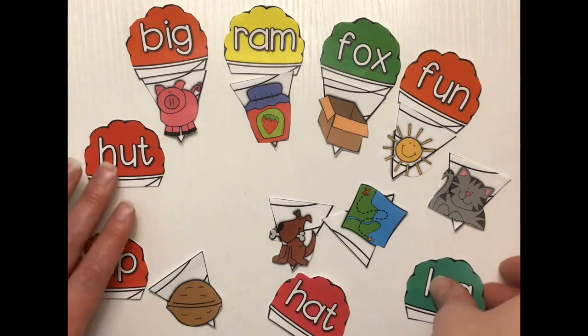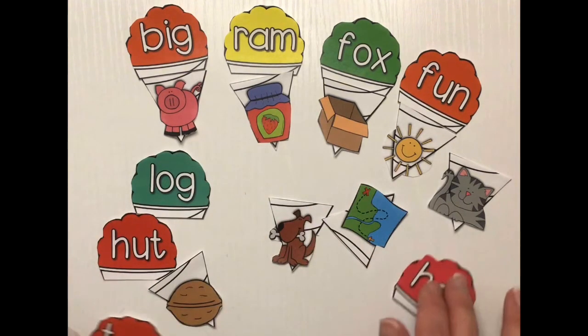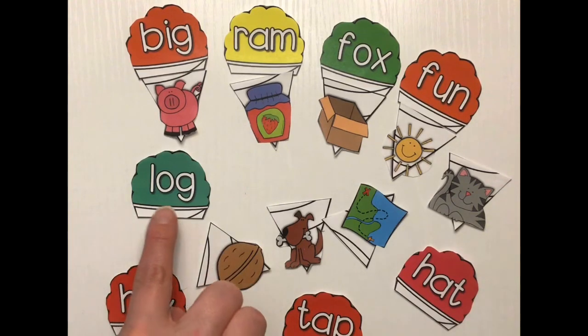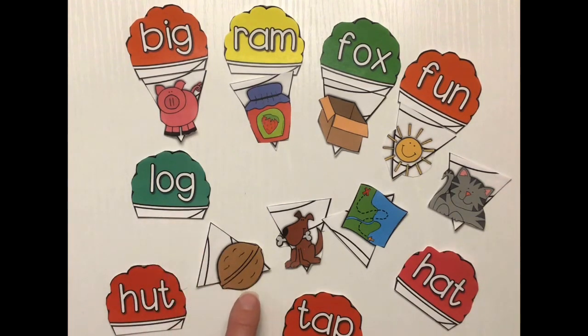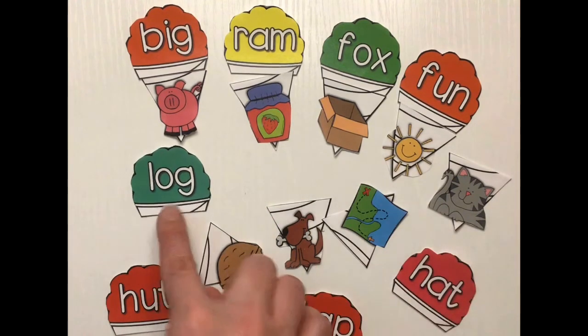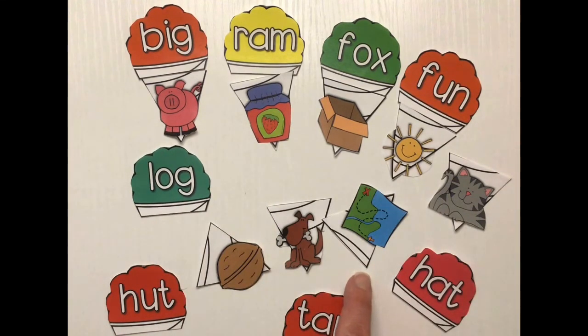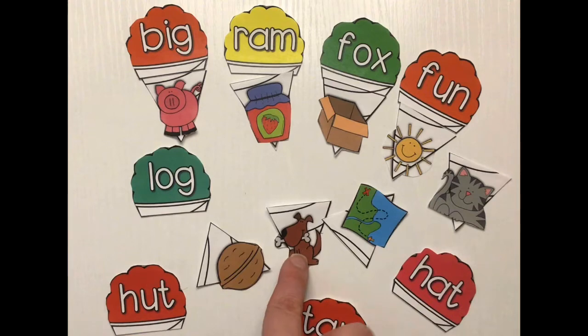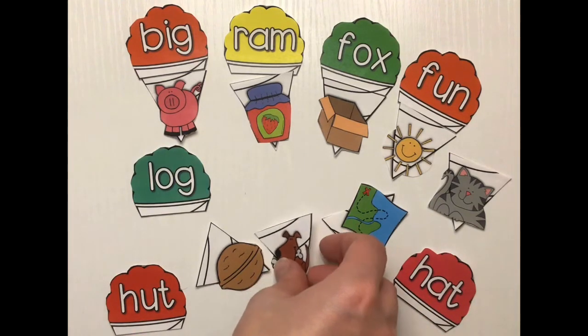Let's do log. What has the same ending sound as log? Is it log and nut? No. Is it log and cat? That has an at sound. Log and map? No. Log... dog... og... dog! That's right — log and dog!